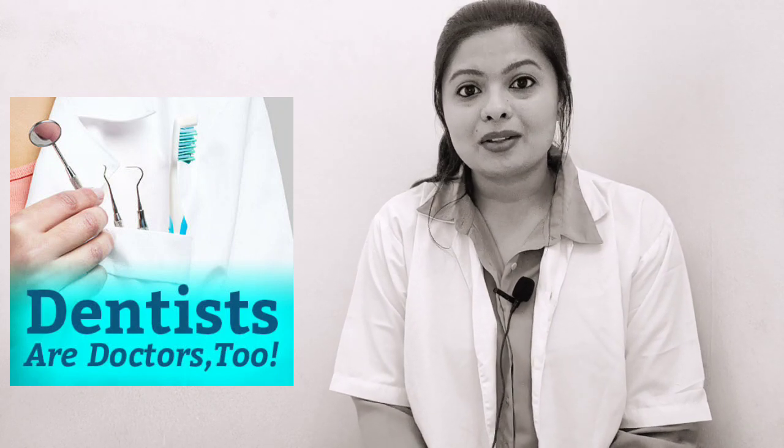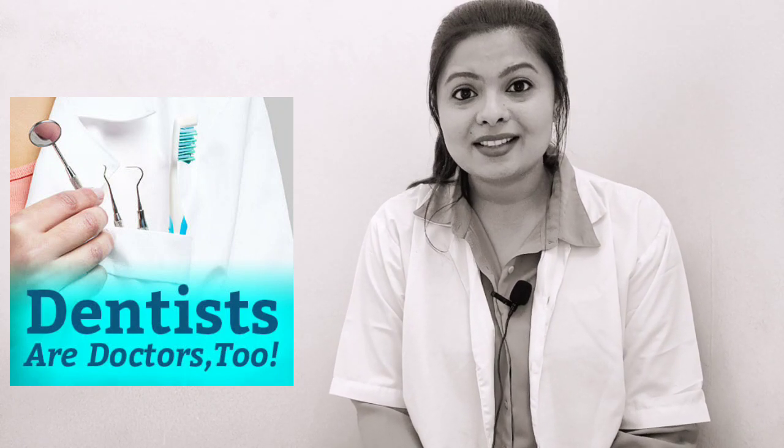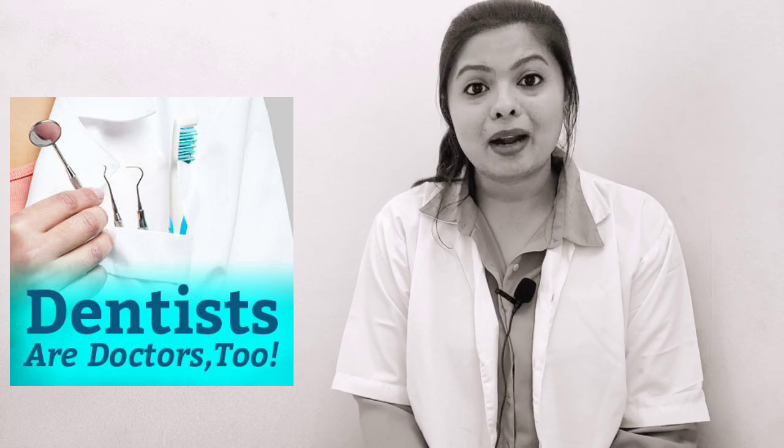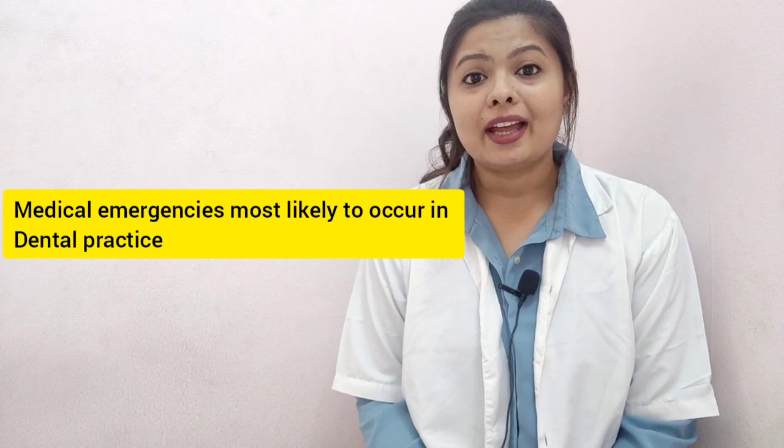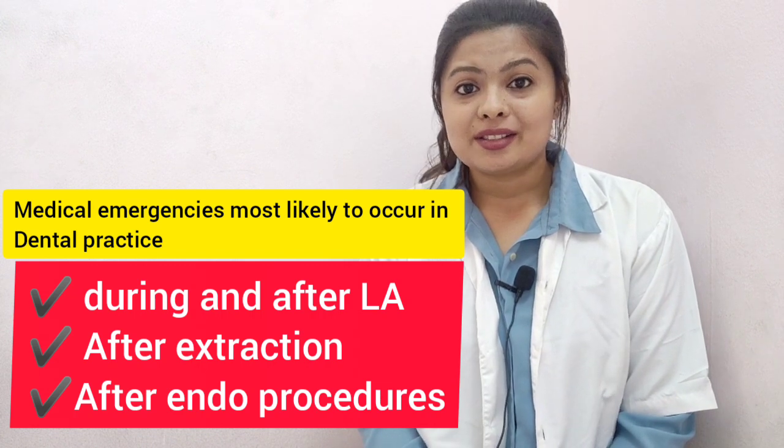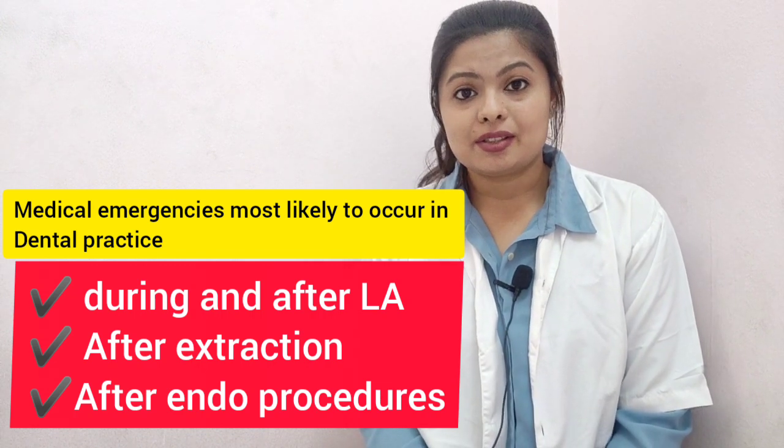But being a health professional, it is our noble duty to stay prepared for such emergency situations. I urge you all to take this lecture very seriously and understand all the medications and the routes through which we have to give them. Medical emergencies are most likely to occur during and after local anesthesia, extraction, or endodontic procedures.